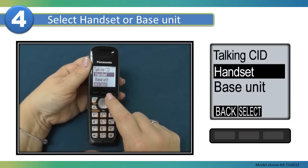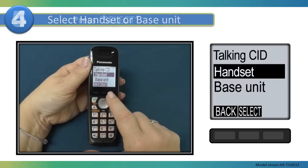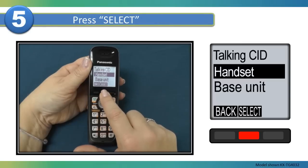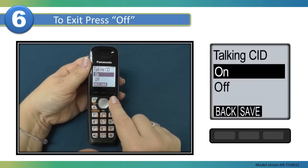Select if you would like to turn on or off the Talking Caller ID on the handset or base unit. Then press Select. To exit programming, press Off.